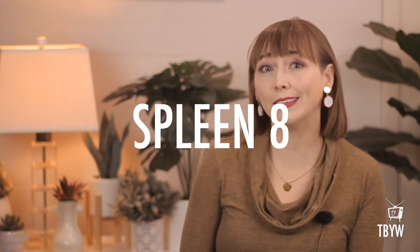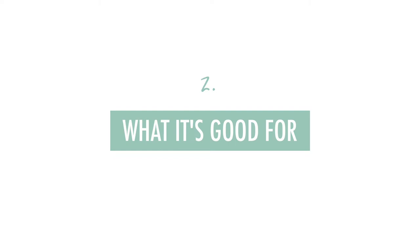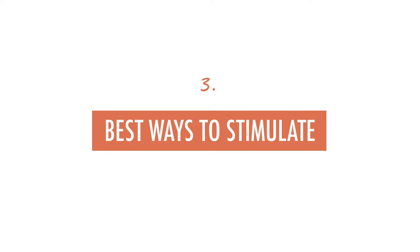Hello again, Nicole here, and today the technical name of our acupressure point is Spleen 8, which is abbreviated as SP8. Here is what you're about to learn: how to find it, what it's good for — and in this section I'm going to share a really cool study to prove why — and the best ways to stimulate it.